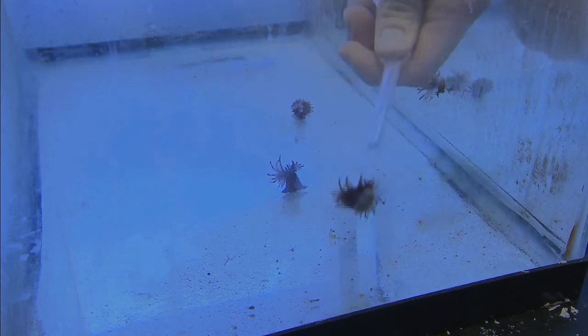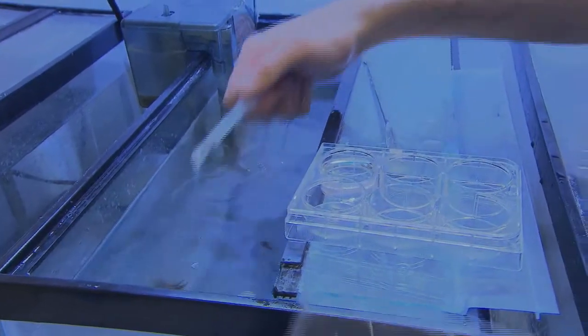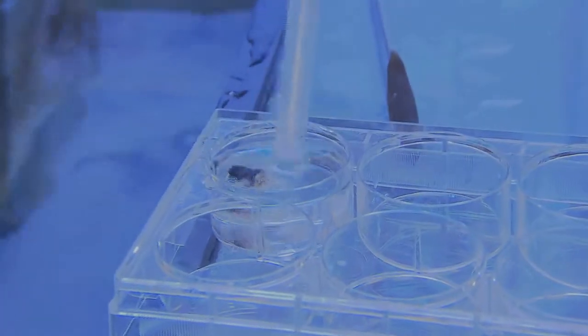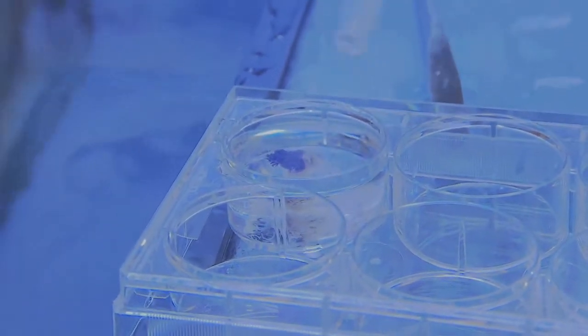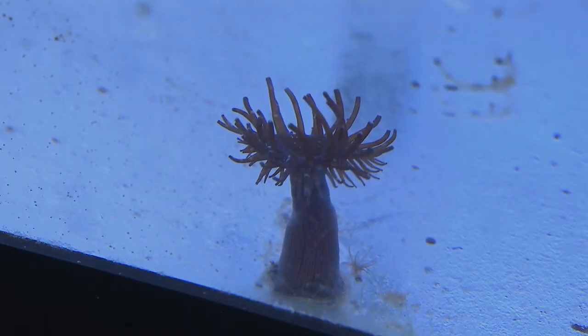Aiptasia is a little weedy polyp and a distant relative of corals. It's a good laboratory model because it multiplies really fast, it's sturdy, and it's easy to work with. Unlike corals, which are protected and are really difficult to harvest in the wild, we can set up a lot of really interesting experiments with Aiptasia in a laboratory.